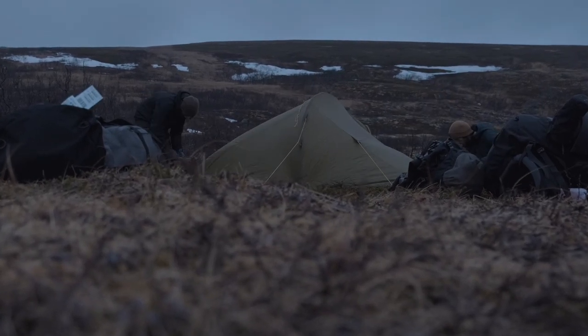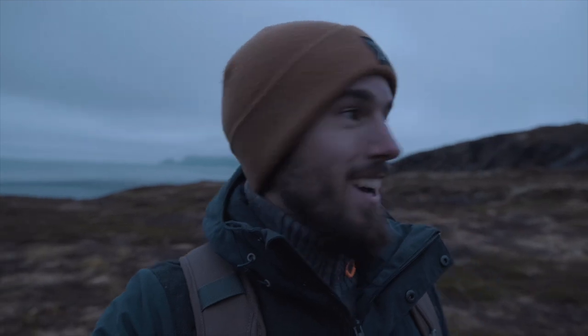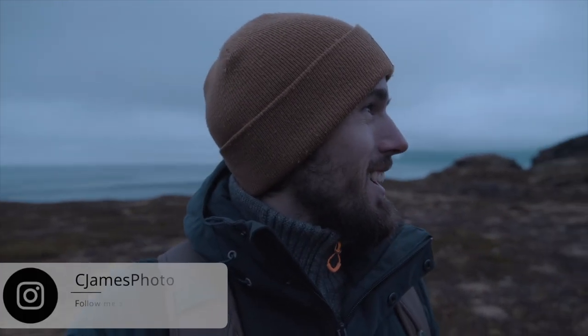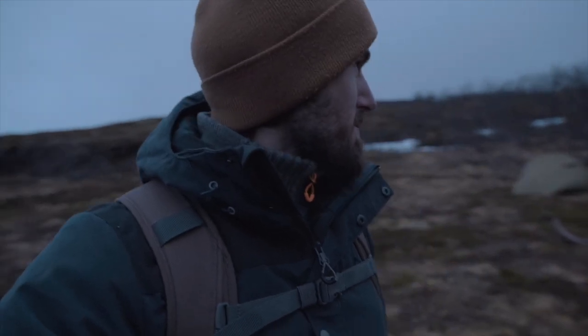We set up camp and just had something to eat. It's really windy up here and it's also 12 o'clock at night, but there's still a lot of light. We're just gonna take a little walk around and see if we can get some cool landscape shots. Not sure what we're gonna find yet. I've been up since 5 o'clock this morning so I am pretty tired, but I do want to get what I can while we're here — we have to make the most of our time.